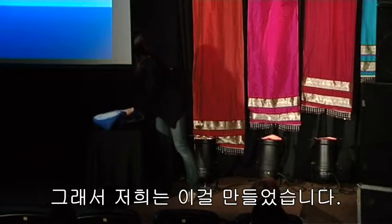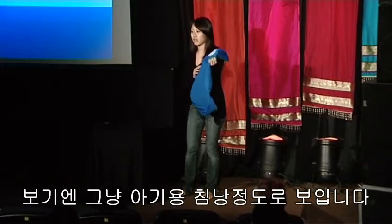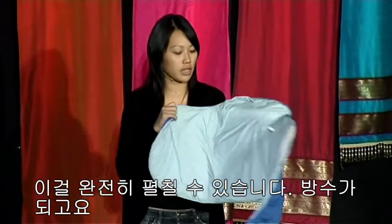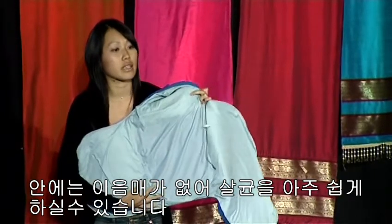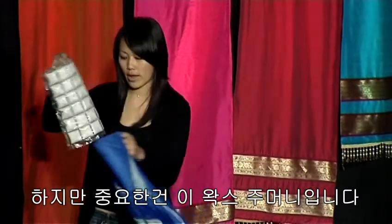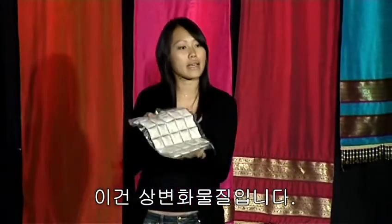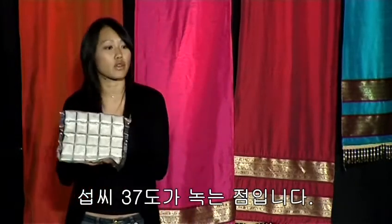So this is what we came up with. What you see here looks nothing like an incubator. It looks like a small sleeping bag for a baby. You can open it up completely. It's waterproof. There's no seams inside, so you can sterilize it very easily. But the magic is in this pouch of wax. This is a phase-change material, a wax-like substance with a melting point of human body temperature, 37 degrees Celsius.